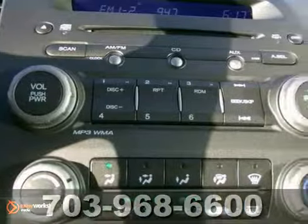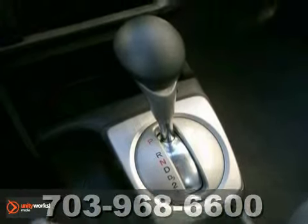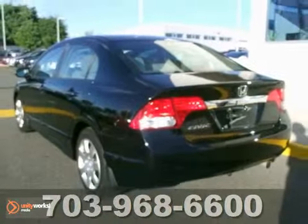With its peppy, fuel-sipping engine, you can do just about anything in this convenient economy car. It's ideal for your commute, even better for your wallet. Come in and look at it today.